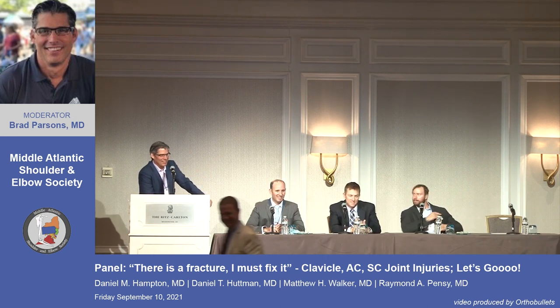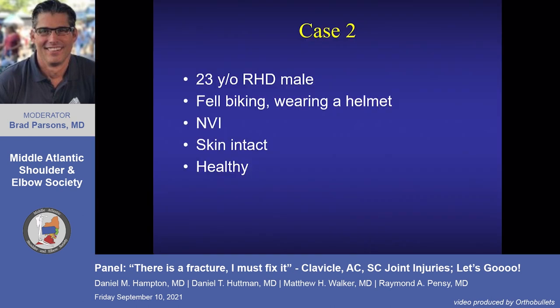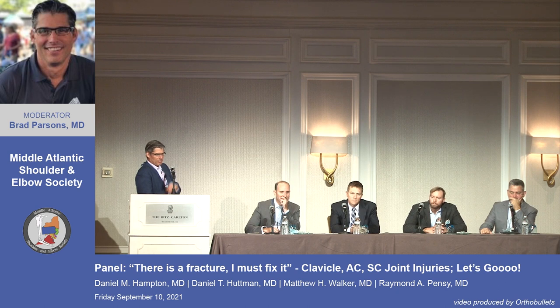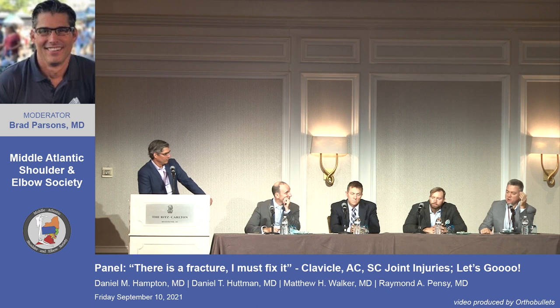Case two: 23-year-old gentleman, neurovascularly and skin intact, otherwise healthy, also wearing a helmet. X-rays show a distal third clavicle fracture with separation of the coracoclavicular ligaments — those ligaments are probably attached to the lateral fragment, giving him essentially a type 3 or type 5 AC separation pattern to this fracture.